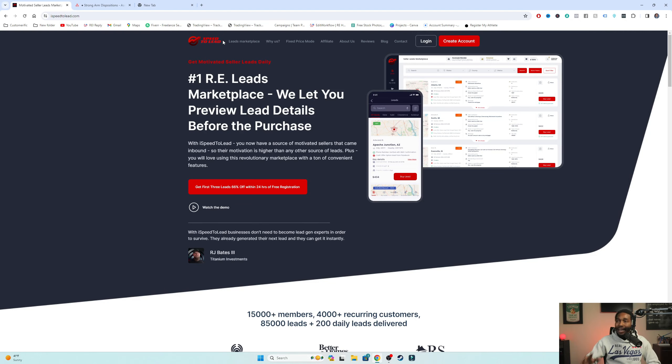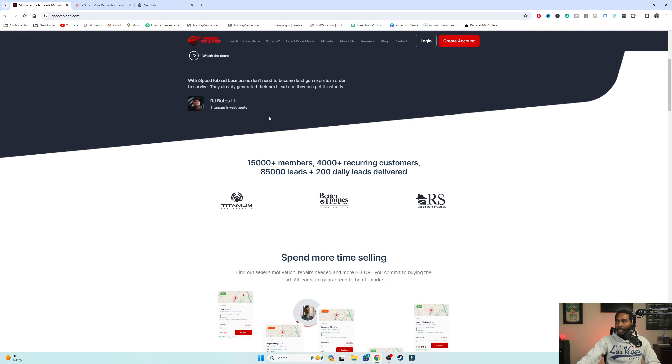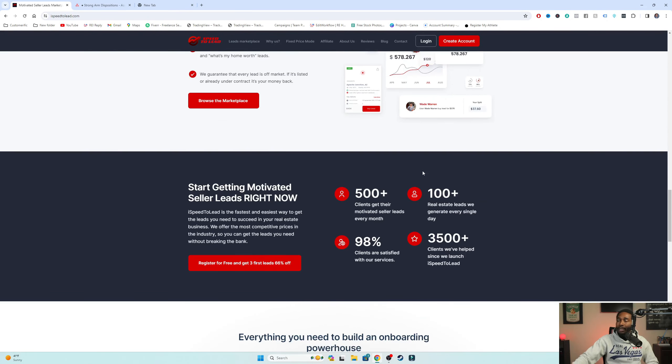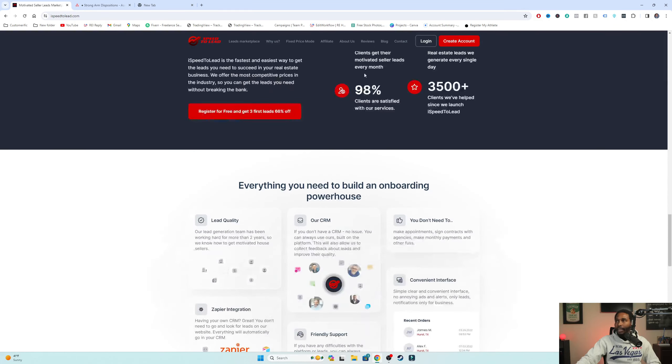We are over here on iSpeed2Lead's website. It says you can get your first three leads 66% off within 24 hours of registration, which is pretty cool. People like RJ Bates are using iSpeed2Lead, we use iSpeed2Lead, it gets the job done. I wanted you to see the website, but then I'm actually going to log in and show you exactly how to go through the process of buying these leads.